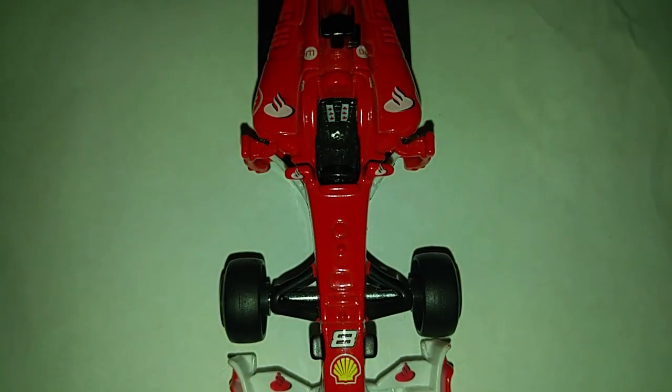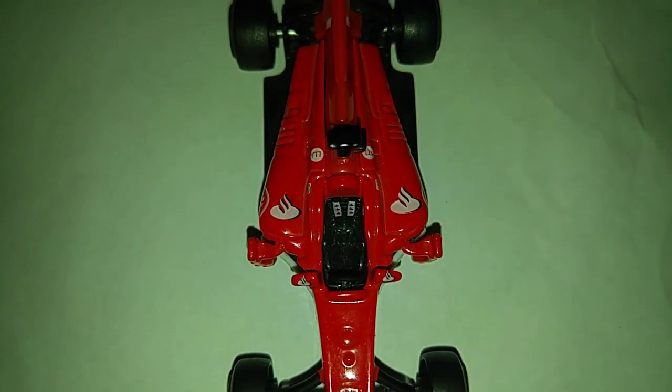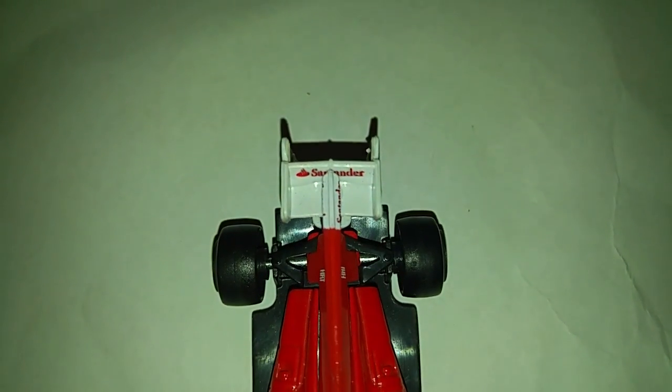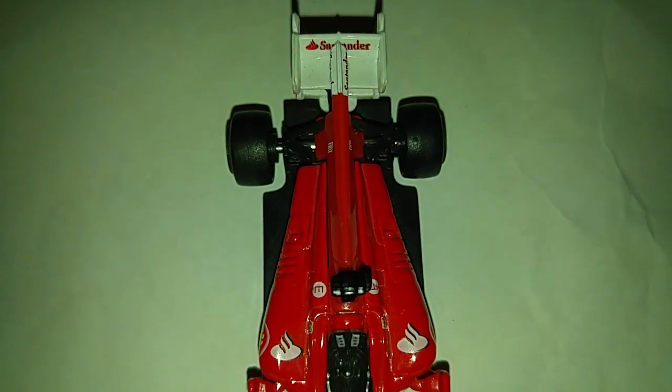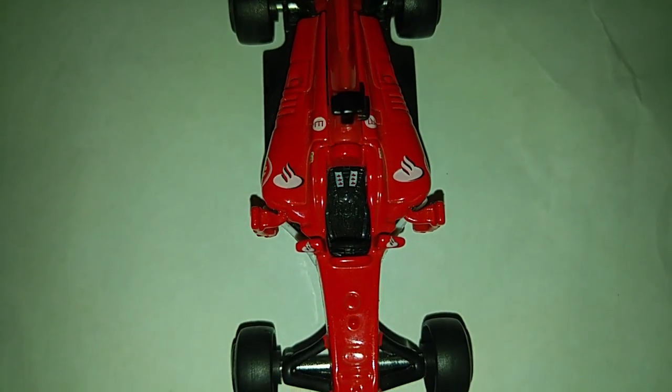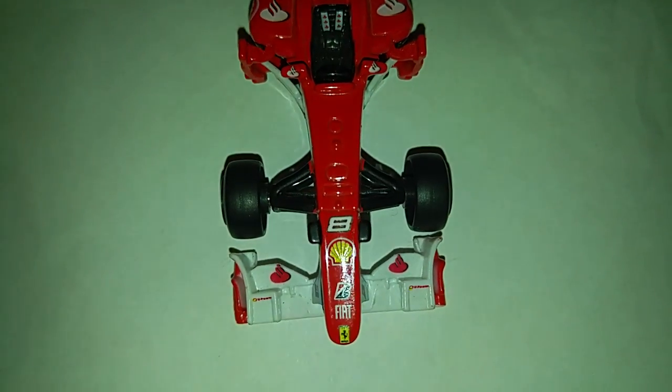Thank you for joining me, YouTubers. Thank you for joining today — you're not looking at Hot Wheels. You're looking at the Bburago 1:43 scale Ferrari F10. Look at all the details.